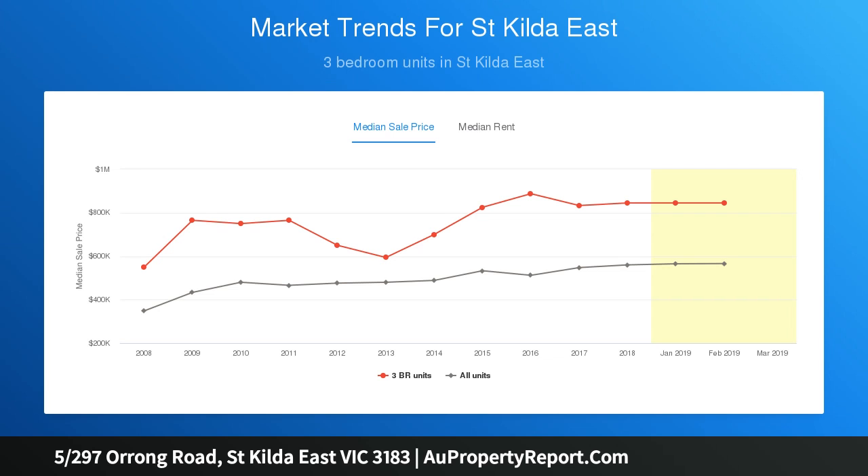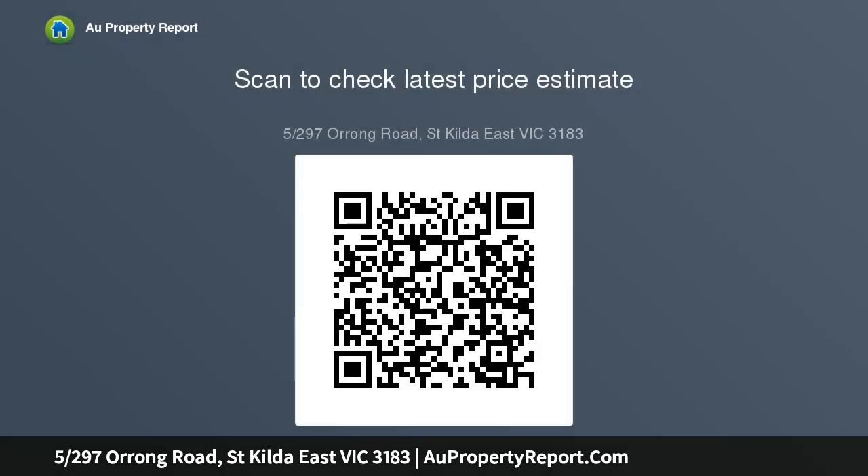The layout is practical with a central hallway leading to all of the rooms. Living and dining is open plan to the kitchen and flows onto a relaxing leafy balcony.